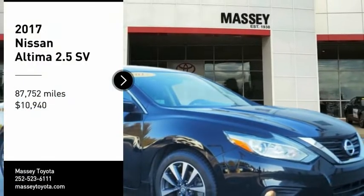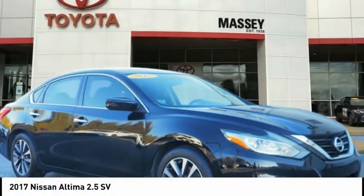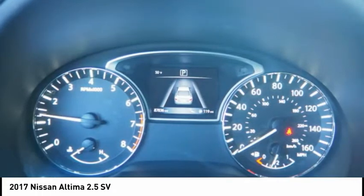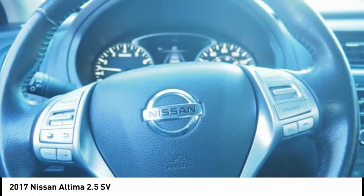Take a ride in the 2017 Altima. The Nissan Altima offers advanced features to make life easier, including push-button ignition, which comes standard.